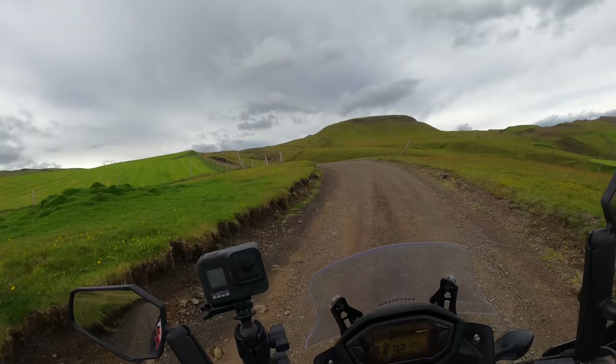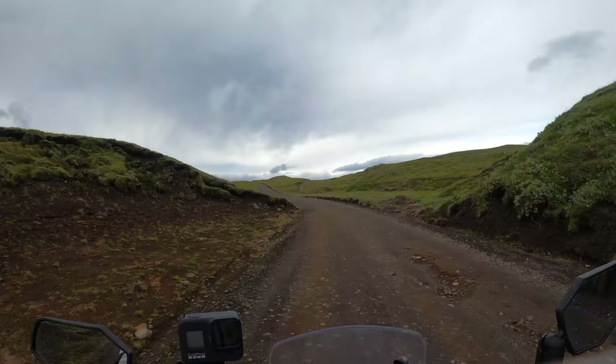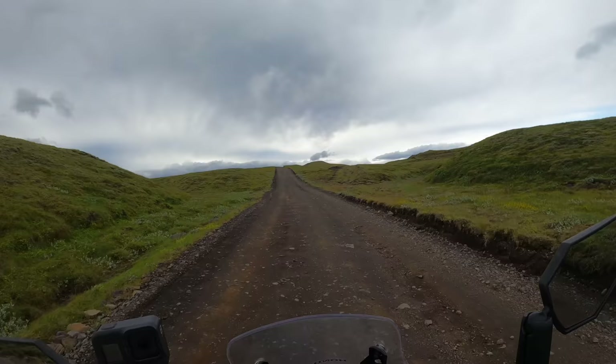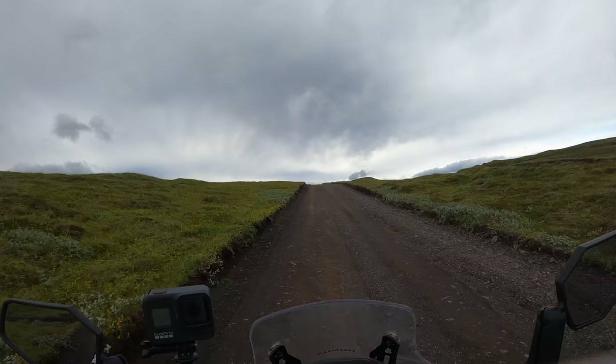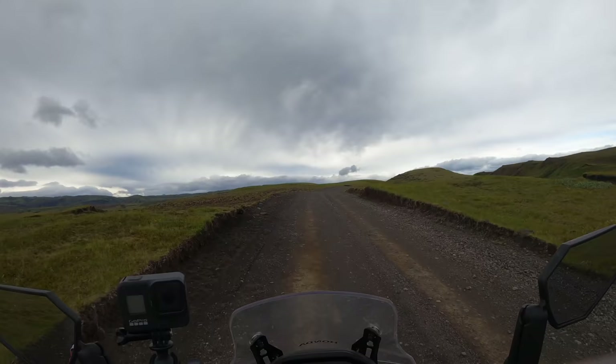Alright, let's see how far we can ride before I encounter a big river or the road becomes really bad. What an awesome place to ride again — it is a little bumpy, but beautiful. And there is absolutely nobody here.